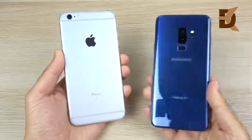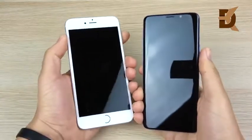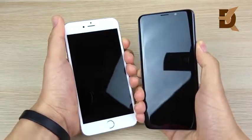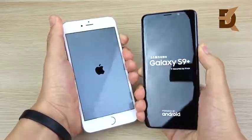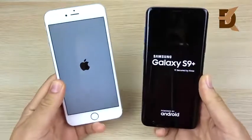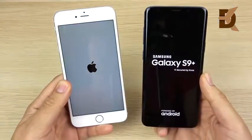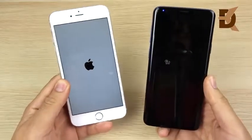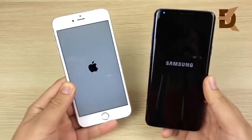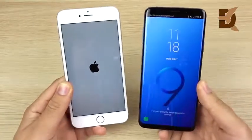Welcome to the iPhone 6s Plus versus the S9 Plus speed test. Let's begin with a boot-up test. This phone on the left has an Apple A9 CPU with two gigs of RAM versus the Snapdragon 845 with six gigs of RAM — triple the RAM on the S9 Plus. I'm doing this because you guys seemed to like the 6S versus the S9, so let's do the pluses now.